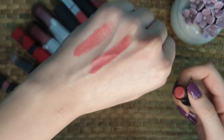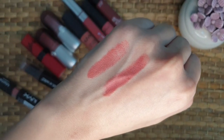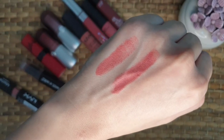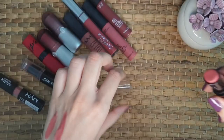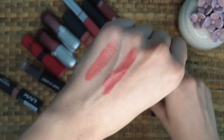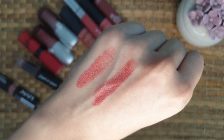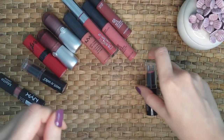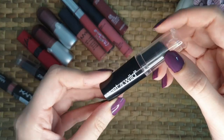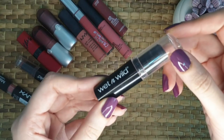It has a semi matte finish and it's a very long wearing lip color. It leaves a semi matte cream finish in just one stroke, so you don't have to worry about touch ups. This velvety color doesn't cake or bleed, which is another thing I love about it. It looks really gorgeous and it's a very multipurpose lipstick which can be worn everyday and for every occasion.